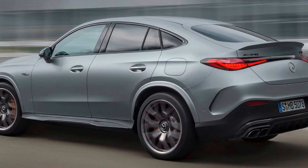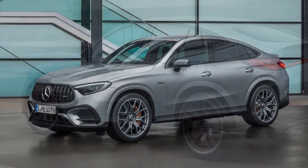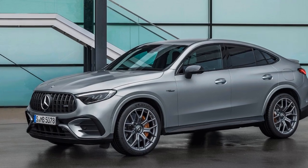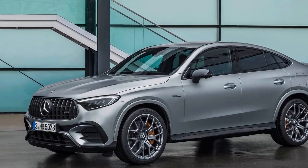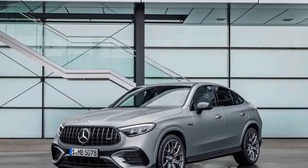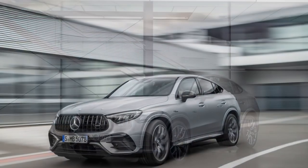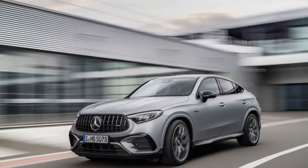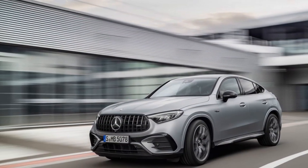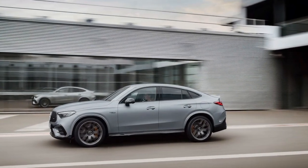As the 2025 Mercedes-AMG GLC 63 S gets ready to hit the roads, it signifies the future of performance SUVs. It's not just a powerful and luxurious vehicle — it's a technological marvel, designed to cater to enthusiasts and those who demand the best of both worlds: sporty performance and everyday practicality. Let's explore the pros and cons of the 2025 Mercedes-AMG GLC 63 S.